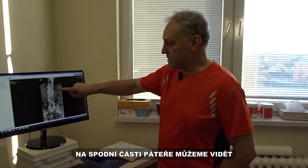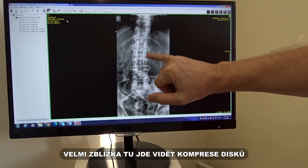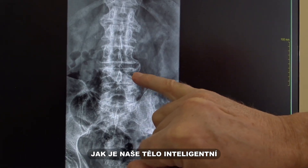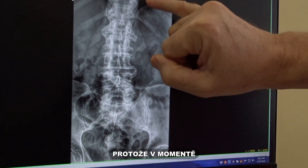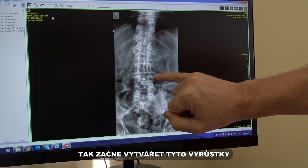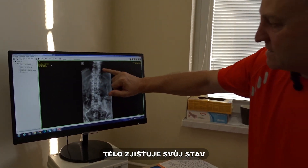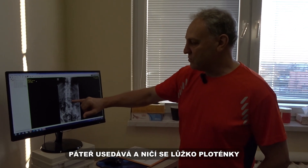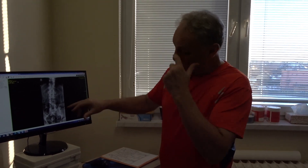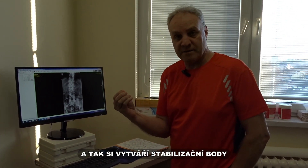We can see from the lower lumbar — if you take a look really close — you can see how compressed it is, and there are small deviations everywhere. You can also see the intelligence of the body at work: because when it sees that the discs are being destroyed, it forms bone spurs. This is intelligent design — it's sensing that the soft tissue is being destroyed, so the spine is essentially bracing itself, performing a stabilizing function.